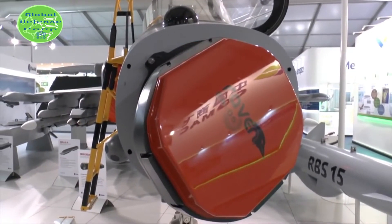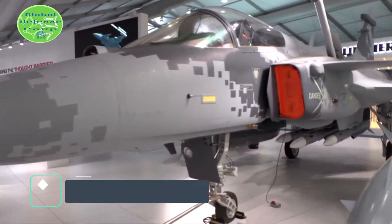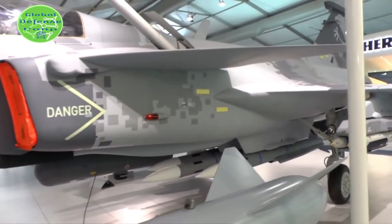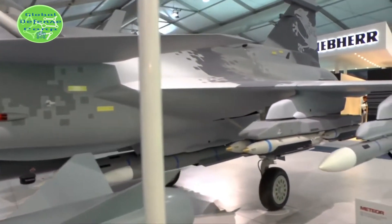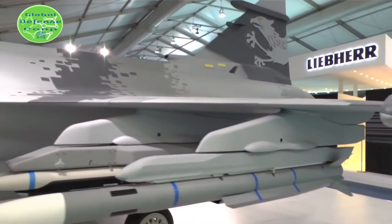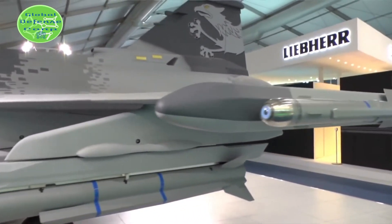Propulsion: Thanks to its ramjet propulsion system, Meteor is high-speed, has optimal thrust, and can destroy fast-moving targets at long range. This creates supreme standoff ranges and the ability to chase and destroy highly agile moving targets.